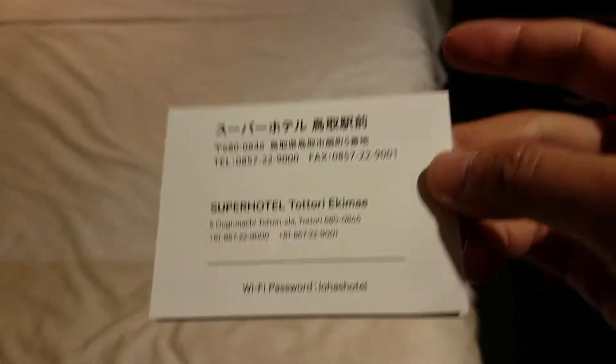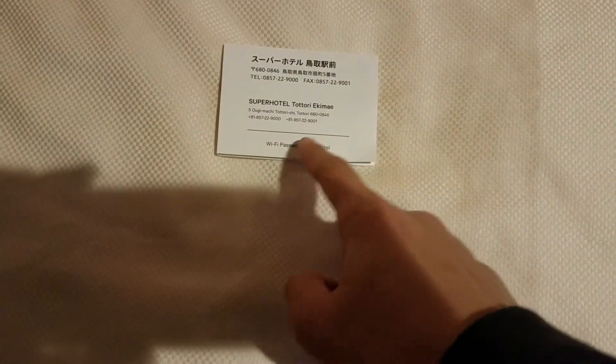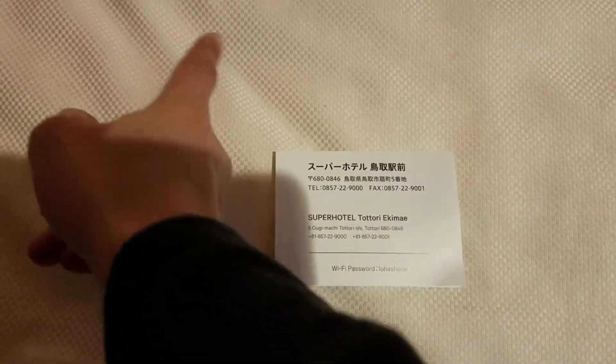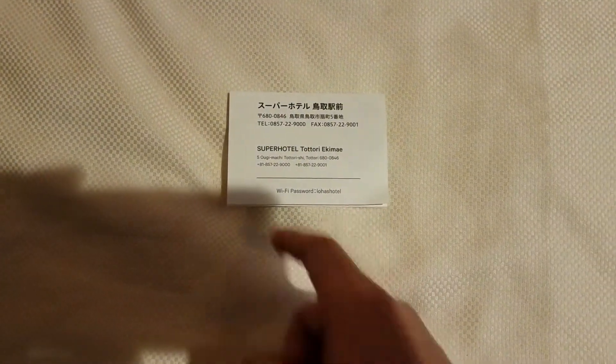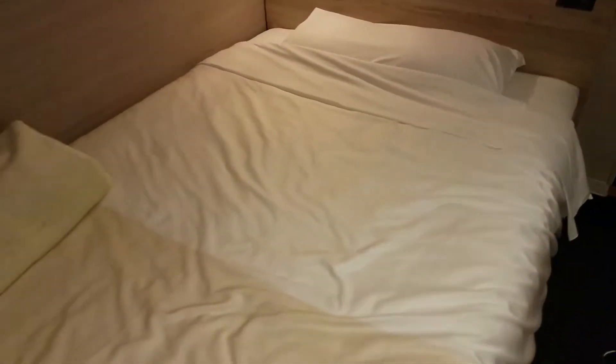You're right at Tottori station here. It depends on which gate you exit from — there's this way and that way. Tottori Ekimae is this way; if you exit the other way, the other hotel is over there. I exited the wrong way and had to walk all the way around, so just pay attention to which one you're going to, so you don't have to walk around like a crazy person like me.